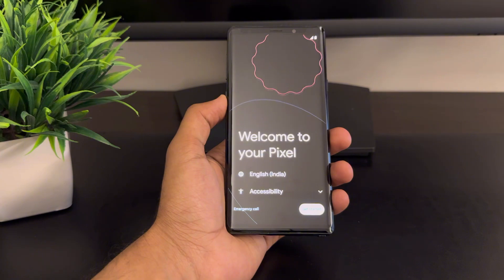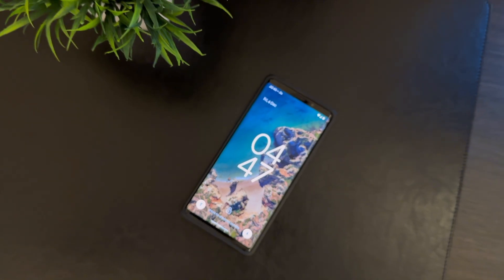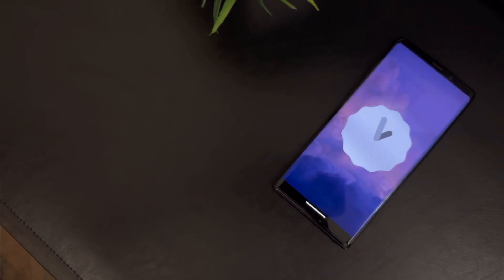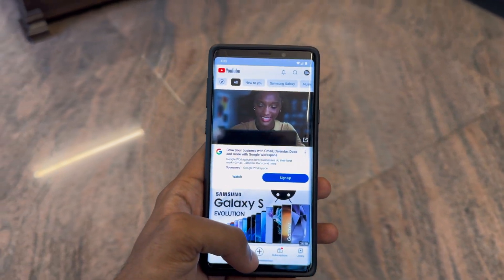Welcome back to TechTuned, your go-to place for all things tech. In today's video, we are going to be installing and reviewing Pixel Experience 13.0 on the Galaxy Note 9. We'll compare it with One UI 6.1.1 Noble ROM and dive deep into all the features, battery life, performance and more.